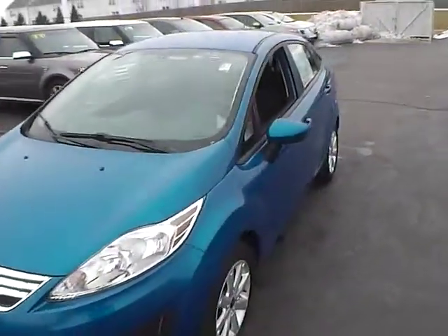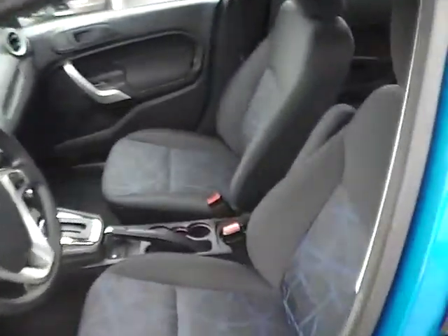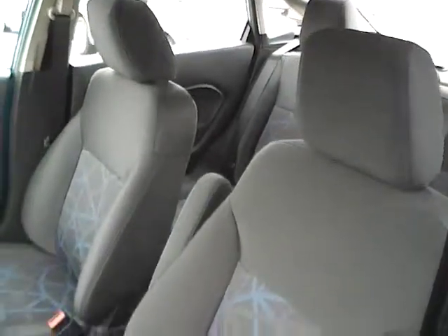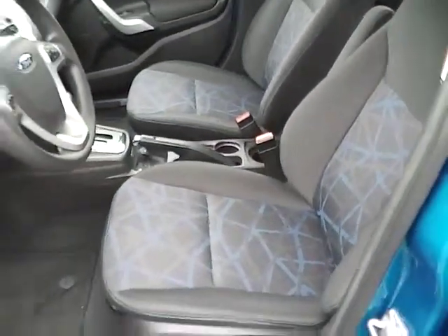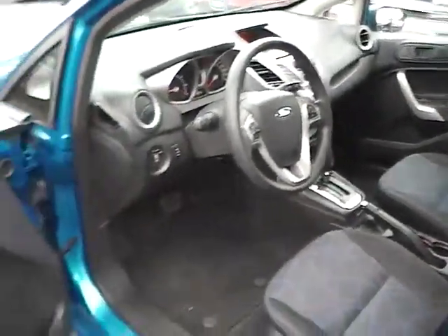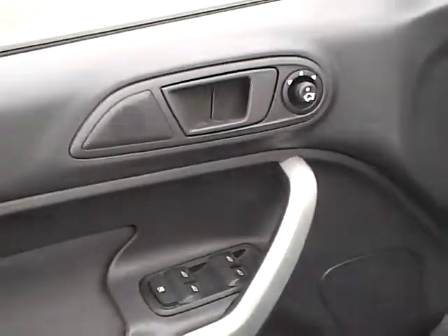Let's take a look at the inside of this Ford Fiesta. It does have cloth seats with a very pretty blue design on them. The vehicle comes with power windows, door locks, and mirrors. The mirrors are also heated.